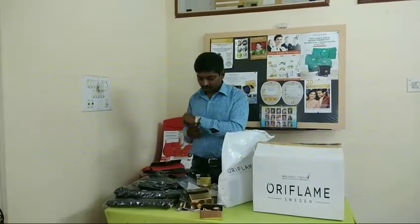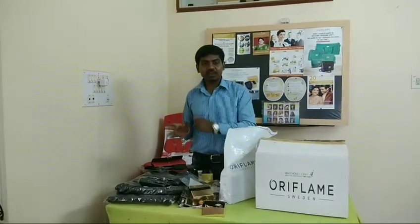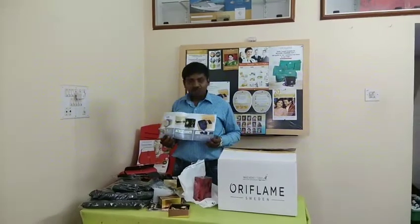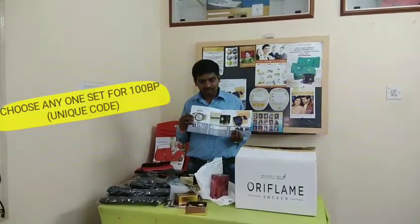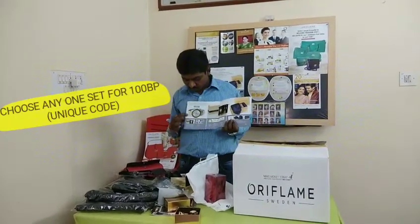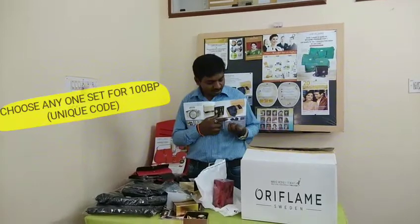So one of the most important things about men's watches is that we have a free offer. You can get 100 points in a single order — so you can get 100 benefits. You can select 3 benefits. One men's watch is around 3,000 rupees, so you can get 3,000 rupees' worth. You can buy at the same price and sell it for 3,000 rupees.